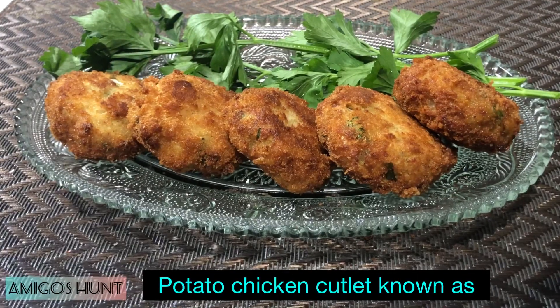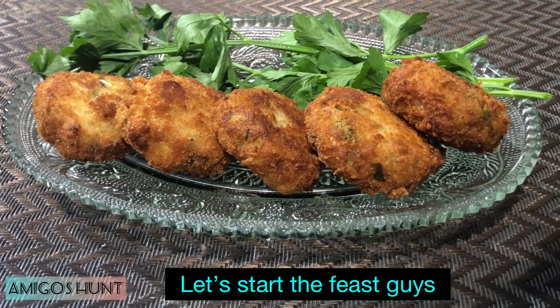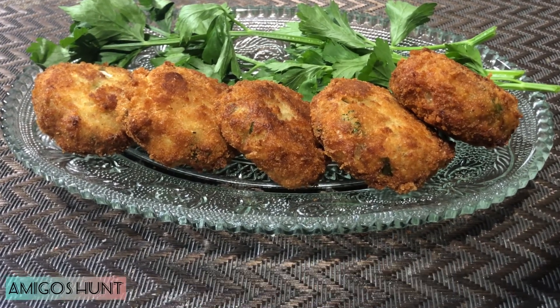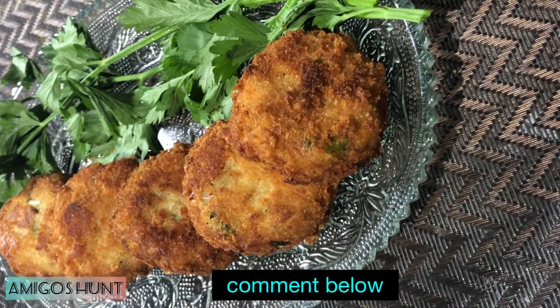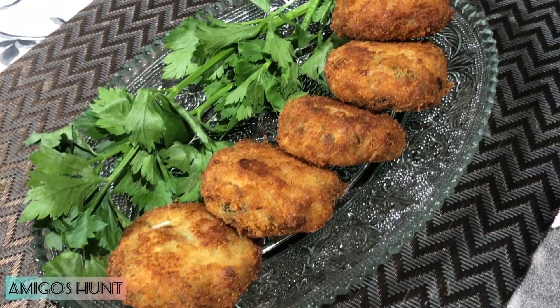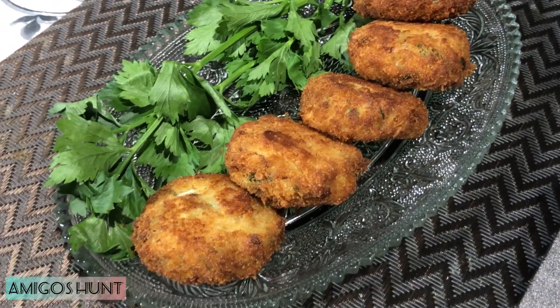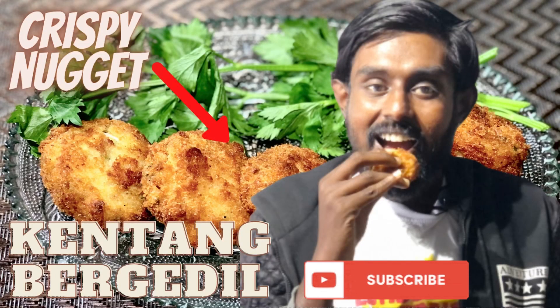The potato chicken cutlet known as kentang bergedel is ready to be served. Try this simple dish at your house and comment below. Don't forget to like, comment, and subscribe. Bye, signing off — Dave.